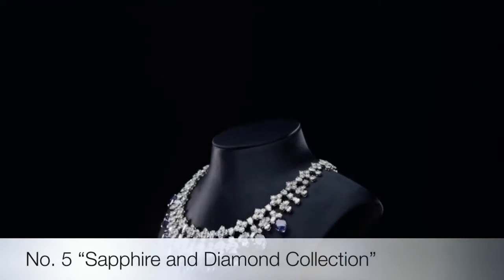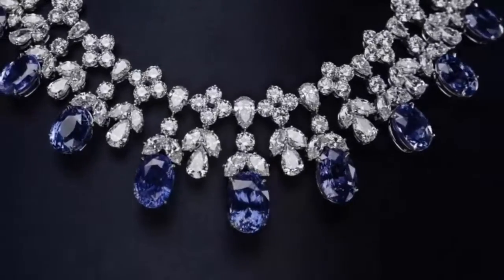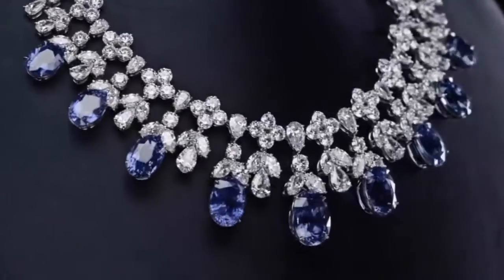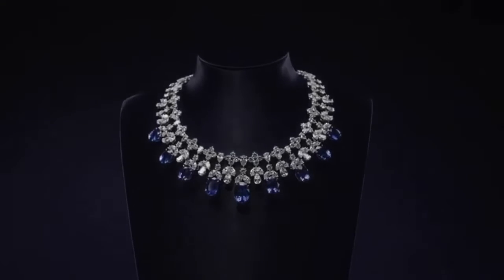The cascading sapphire and diamond drop necklace by Harry Winston is set in platinum with nine oval sapphires weighing a total of 87.73 carats, and 216 marquise, pear-shaped, and round brilliant diamonds weighing a total of 78.07 carats.